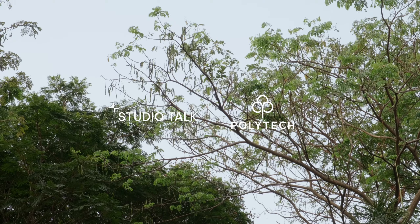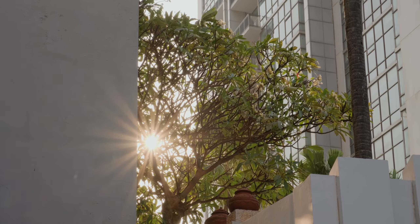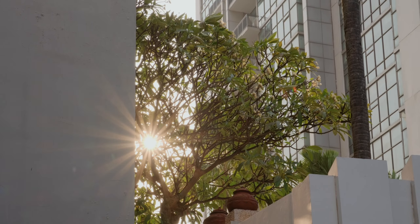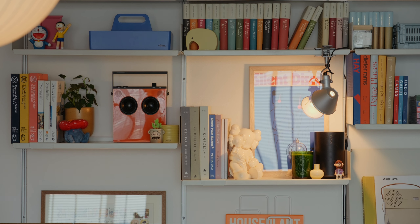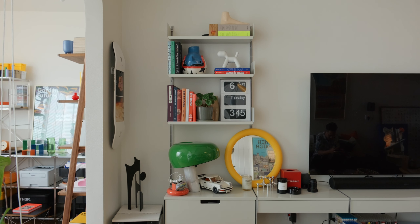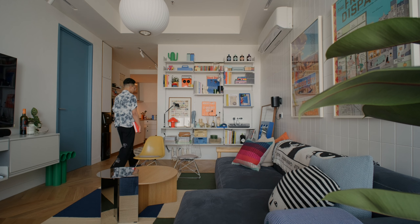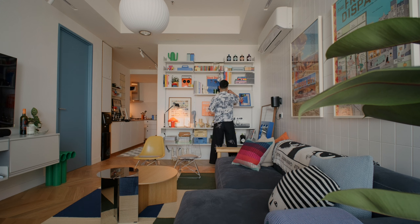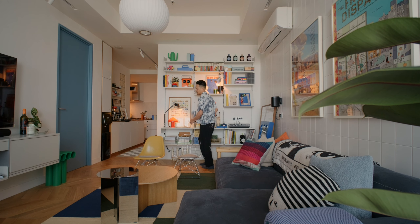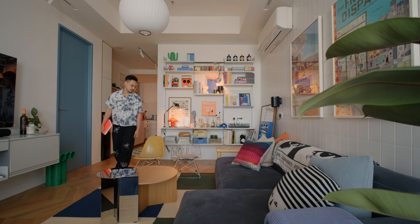Located in the heart of South Jakarta, this 65 square meter one-bedroom apartment is a new home for a young professional with a deep appreciation for design and culture. He collects an impressive cool collection from his many travels. The goal of this project is to transform what was once a very dark, partitioned, compact apartment into a more spacious, bright, and airy welcoming space.